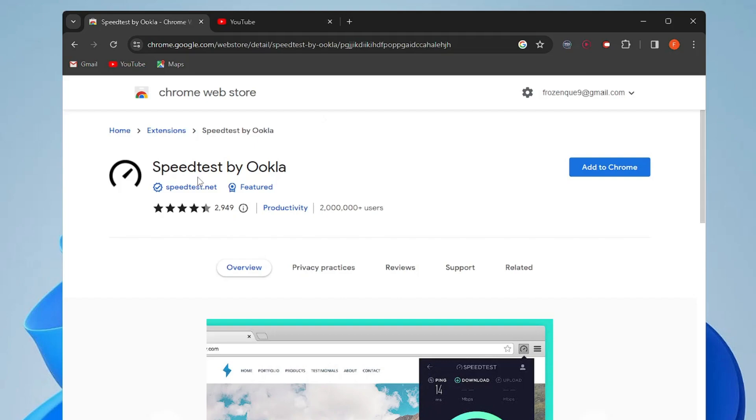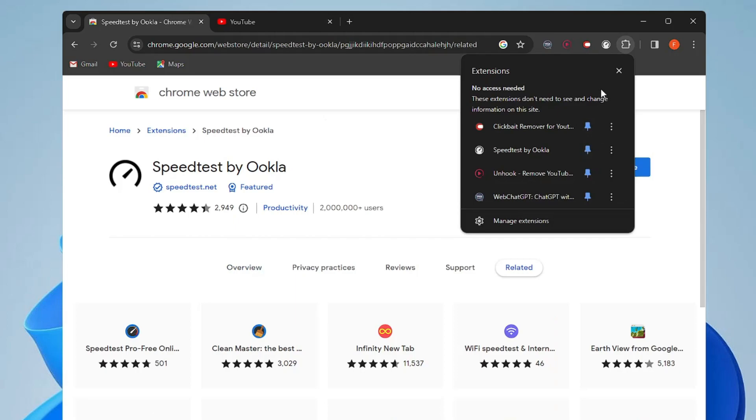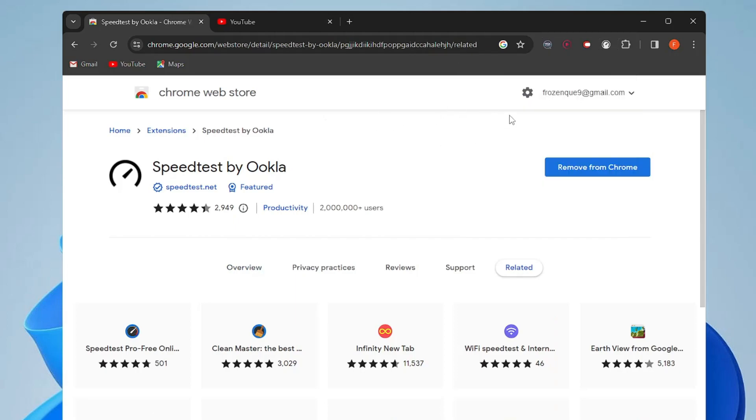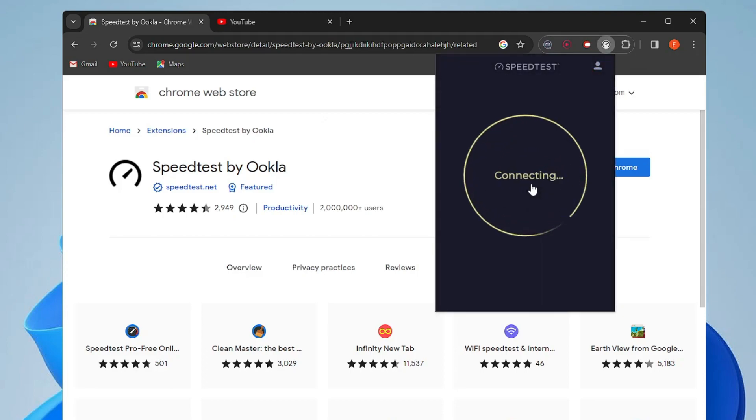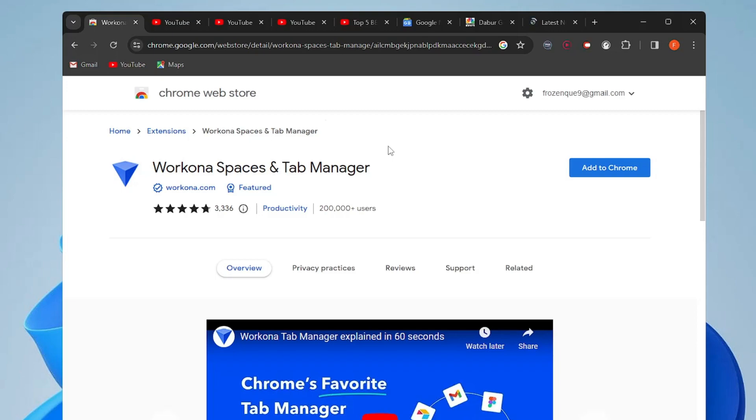The next extension is Speedtest by Ookla. Many people have trouble with internet connectivity and want to check if they're getting low speed or high ping. Search for the Speedtest extension, click 'Add to Chrome', add the extension, and pin it. Anytime you have an issue, click the Speedtest icon, hit Go, and it will live-test your internet speed along with ping, download speed — all with one single click.